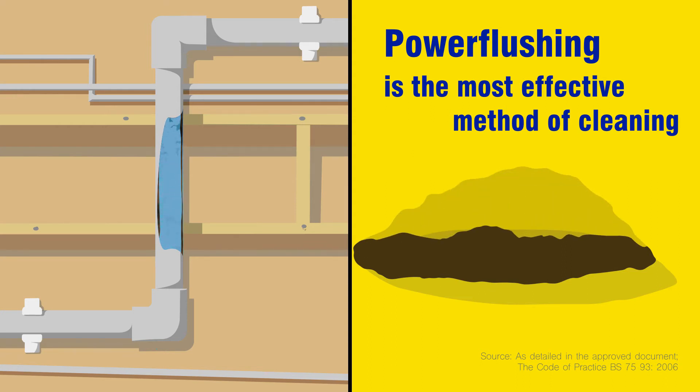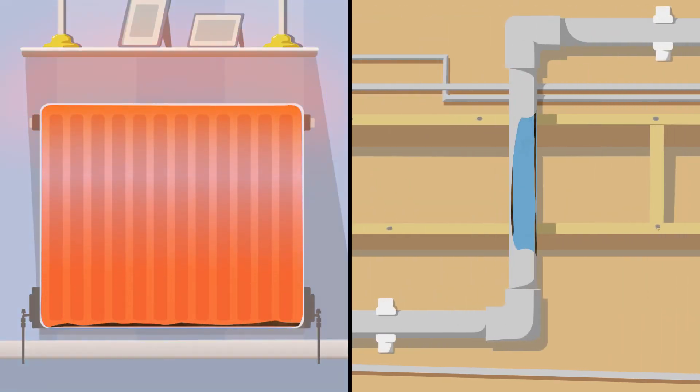Don't settle for less — make sure it's power flushing. A proper clean may take a little longer and cost a little more, but the results are worth it. Power flushing is by far the best value method of cleaning all central heating systems.